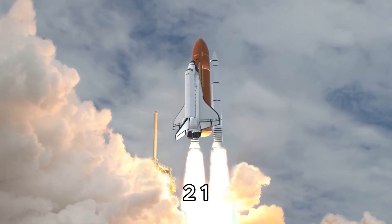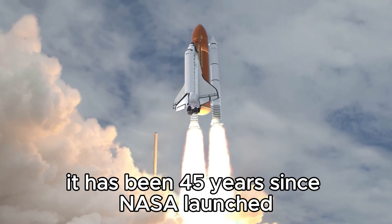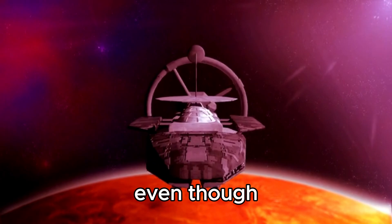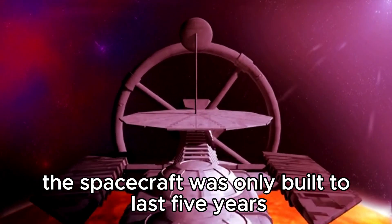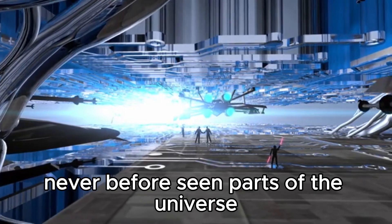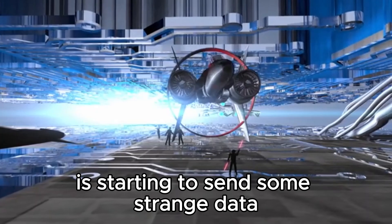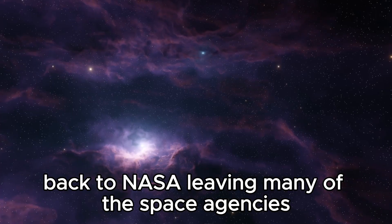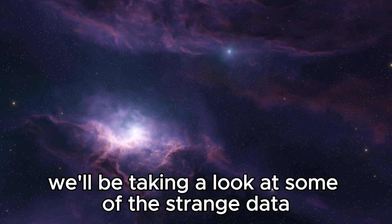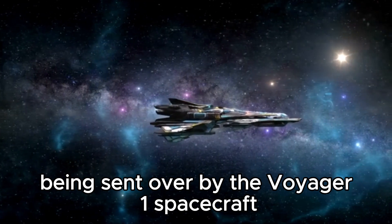A-54321. We have ignition. It has been 45 years since NASA launched the Voyager 1 spacecraft into the solar system. Even though the spacecraft was only built to last five years, it's still traveling through never-before-seen parts of the universe. But now, this legendary spacecraft is starting to send some strange data back to NASA, leaving many of the space agency's top scientists puzzled. Today, we'll be taking a look at some of the strange data being sent over by the Voyager 1 spacecraft.